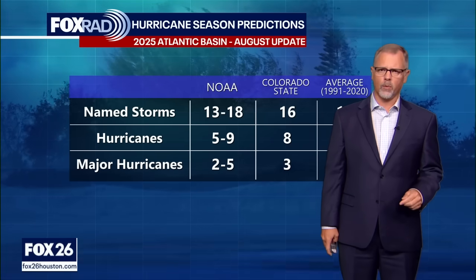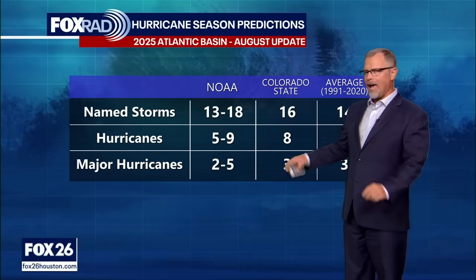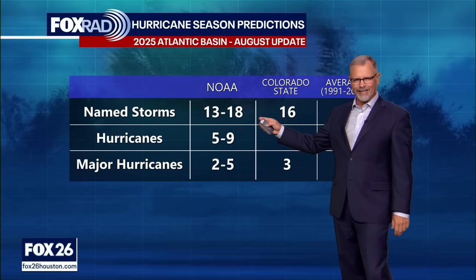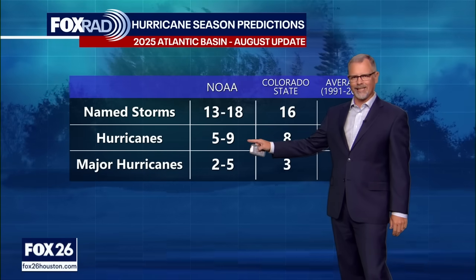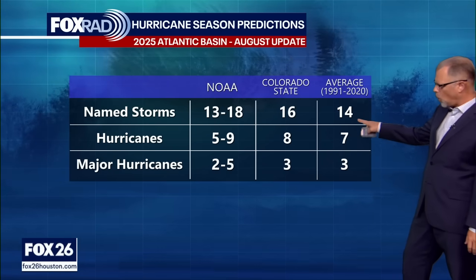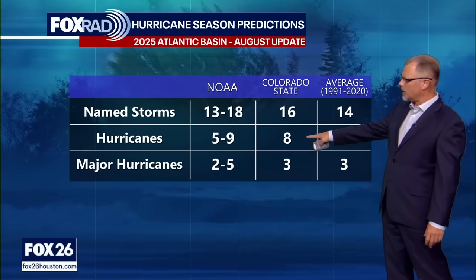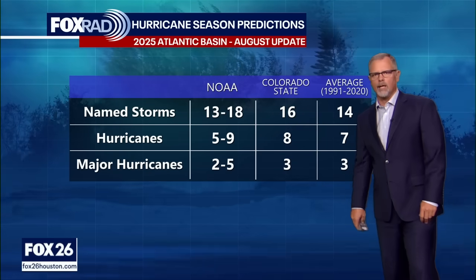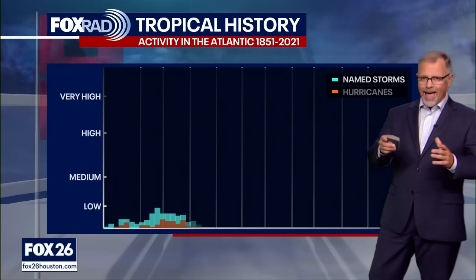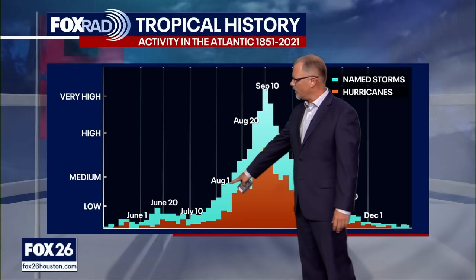Two weeks ago and this past week, our two major tropical outlooks were updated. NOAA updated their tropical outlook and decreased their numbers slightly — it used to be 13 to 19 named storms and now it's 13 to 18, and major hurricanes went from 6 to 10 down to 5 to 9 — minor adjustments, but still above the normal average for the last 30 years. Colorado State University is doing the same thing, holding their numbers steady from their July and August updates.